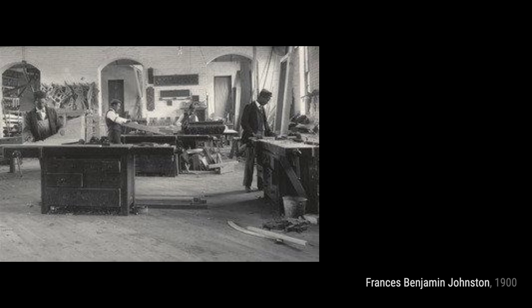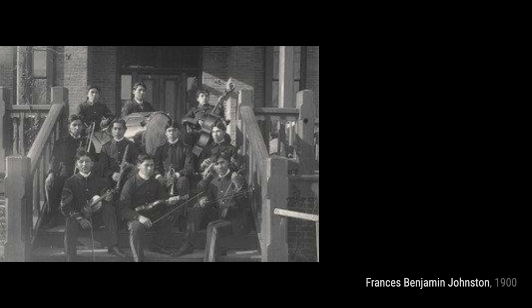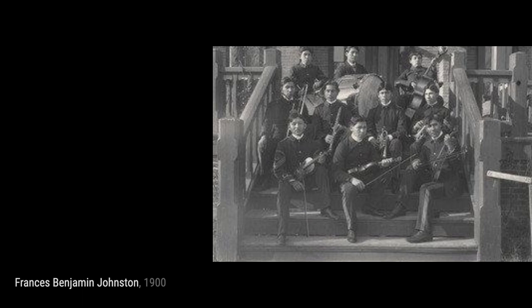Frances Benjamin Johnston had an impressive career that spanned almost half a century. She was known for her captivating portraits, stunning images of Southern architecture, and her various photographic series featuring African Americans and Native Americans during the turn of the 20th century. Let's take a closer look at some of her remarkable artworks.